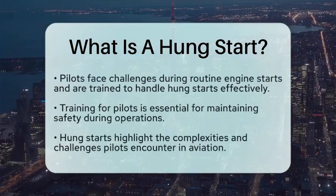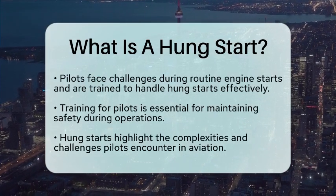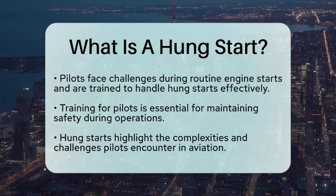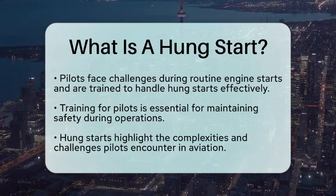In a day in the life of a pilot, engine starts are routine, but they come with their own set of challenges. Pilots are trained to handle situations like hung starts, ensuring they can react quickly and appropriately. This training is vital for maintaining safety in the skies.